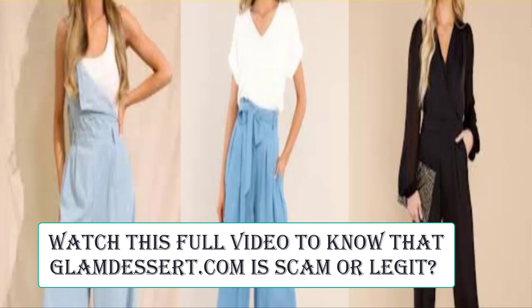Now we will talk about Glam Desert reviews. This website has received a total of 6 customer reviews with a rating of only 2.3, and all 6 customer reviews are negative. The trust index score of this website is very low at only 12.